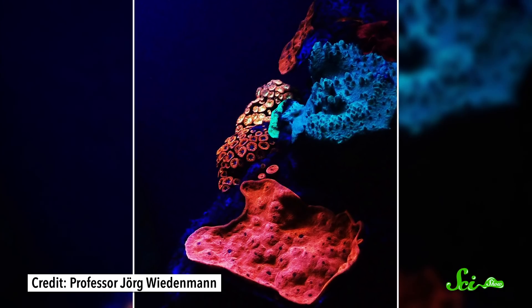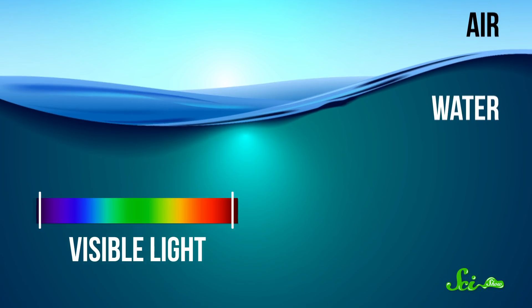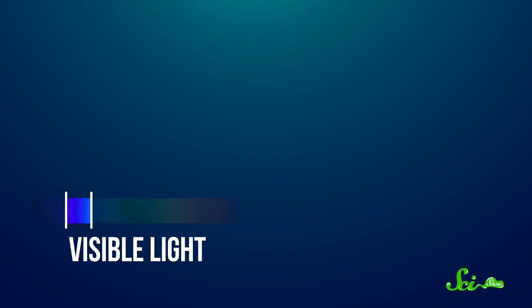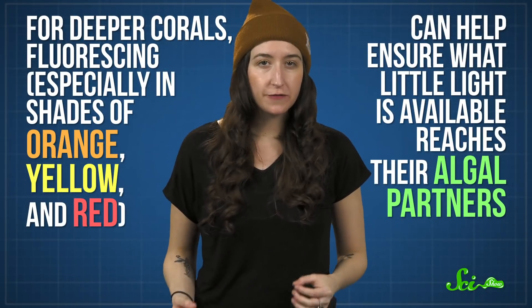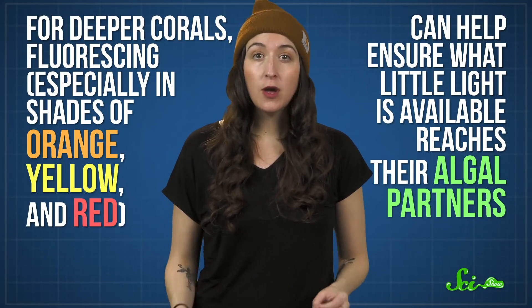Deep-water corals also fluoresce. They don't have to worry about UV damage, though — their problem is getting enough light in the first place. It's harder for light to move through water than air, so the further down you go, you lose lower energy wavelengths like reds and yellows, and everything starts to look kind of blue. But that blue light doesn't penetrate as deeply into the coral's tissues. So for deeper corals, fluorescing — especially in shades of orange, yellow, and red — can help ensure what little light is available reaches their algal partners. And for other creatures that live at those depths, the ability to fluoresce can add reds and yellows back into their world. Some reef fish use these new colors to stand out, while others basically shine them like a special flashlight to reveal hidden prey.